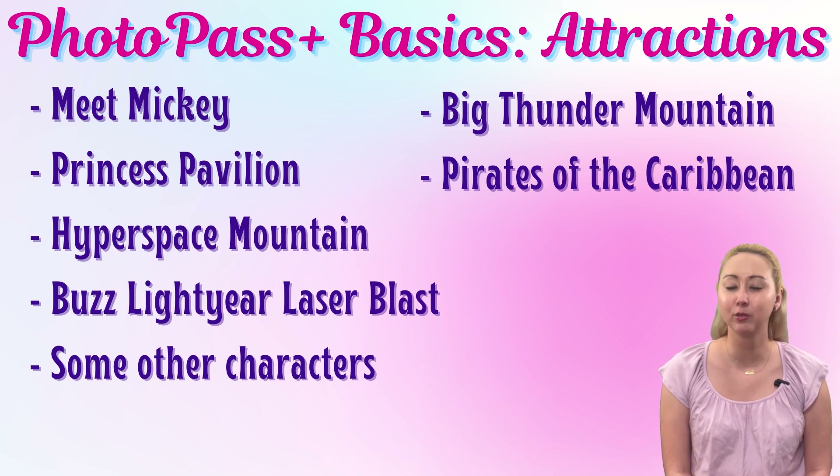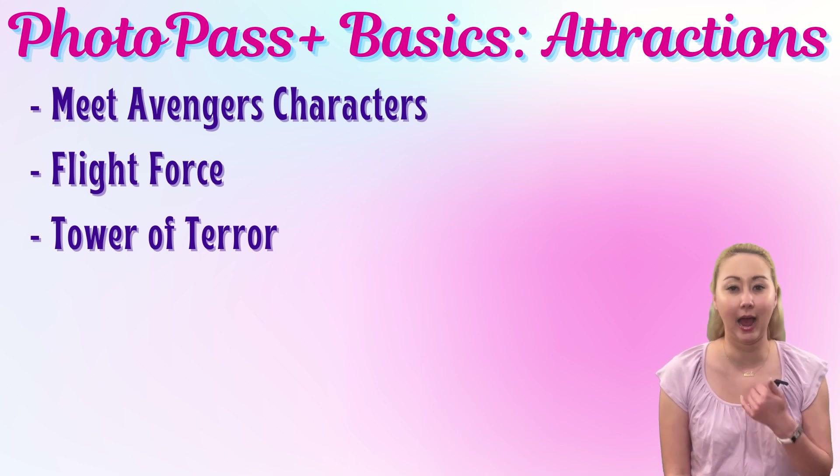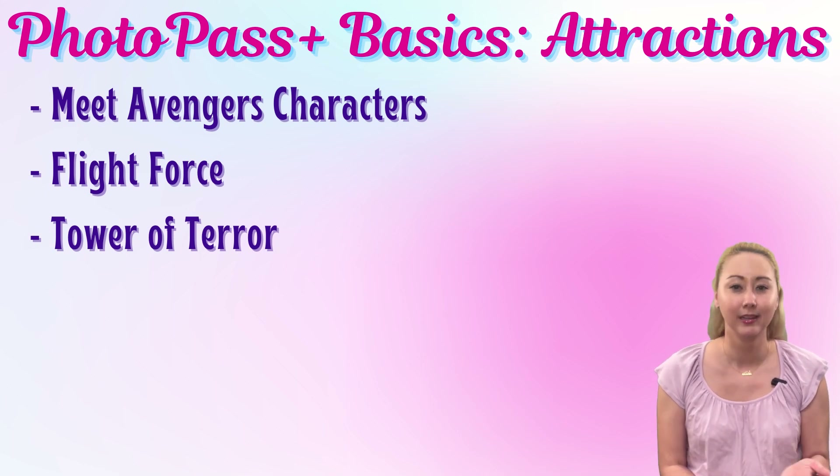Over in Walt Disney Studios Park, the standard PhotoPass offerings are a bit more limited. PhotoPass cast members seem to often be present when Avengers are out for meet-and-greets, but not always. It does seem like they are always present if you're able to go to the Hero Training Center experience. But for more random interactions — like we just happened into Captain Marvel in the land — there was no PhotoPass cast member there, so it's not a guarantee.